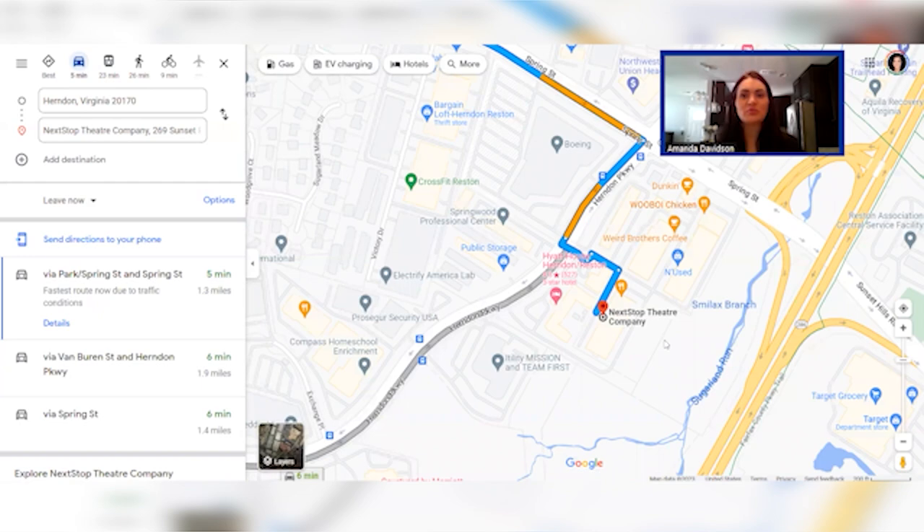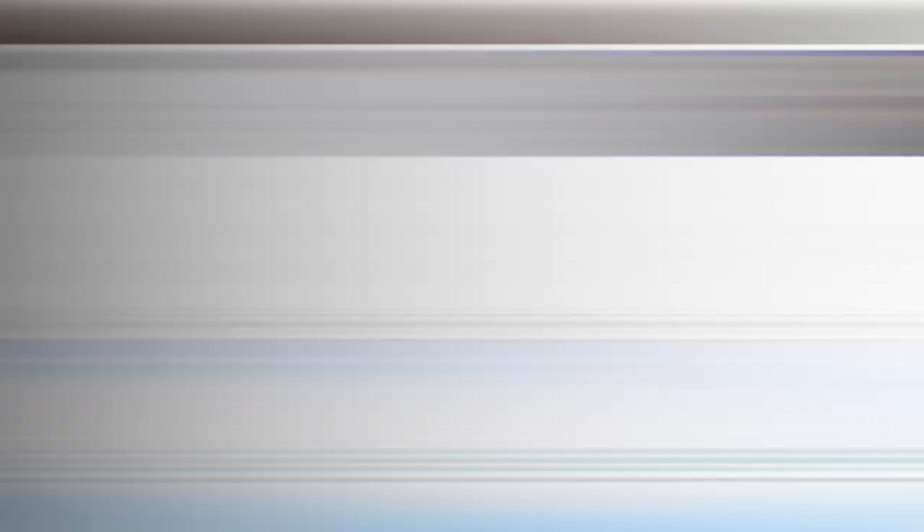Also want to point out Next Stop Theater Company. This is an award-winning theater group, and it's definitely not just for the locals — lots of people come to this theater to catch a show. So know that there is a theater company right in your backyard if you end up landing in Herndon.